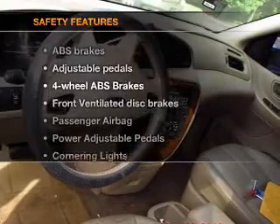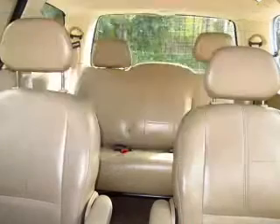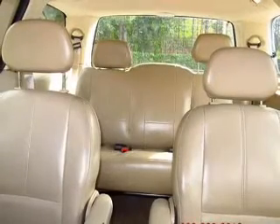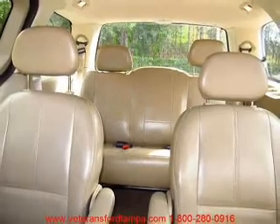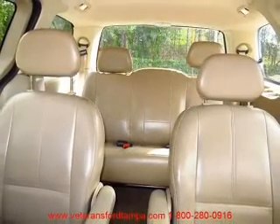And for your peace of mind, the following safety equipment is included: front ventilated disc brakes, passenger airbag, low tire pressure warning, independent suspension. Our website offers more information on all of our vehicles.